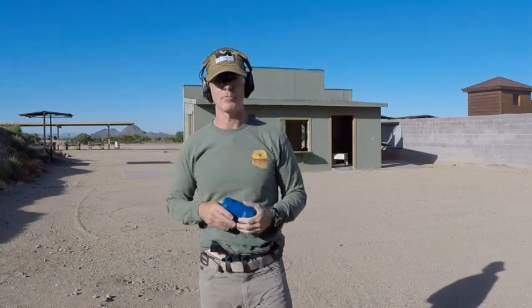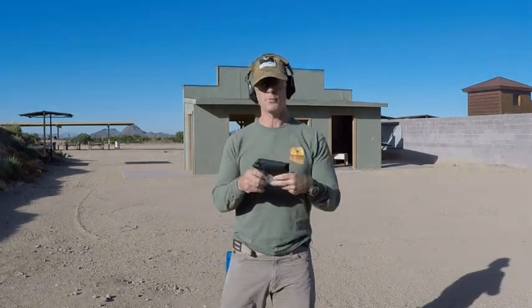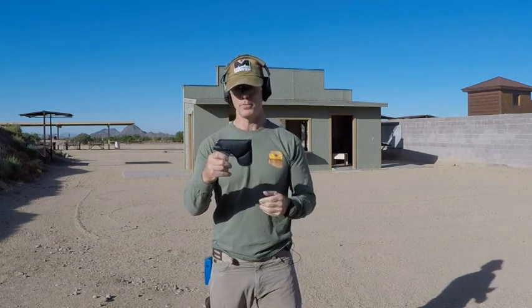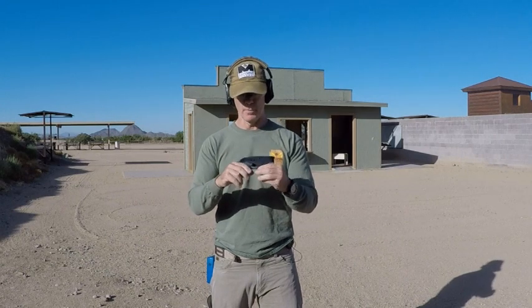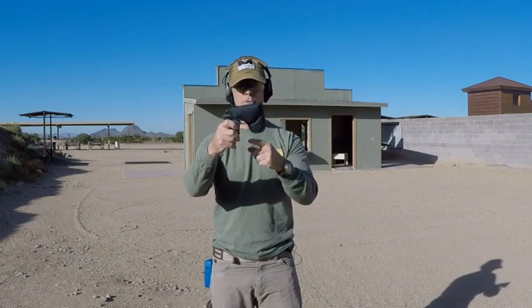I'm going to do this both standing and seated. The next round is with a Kel-Tec 380 in what I call a gun koozie — essentially a sticky holster. I'm not a fan of these for a number of reasons. Notice this one doesn't cover the entire trigger guard.